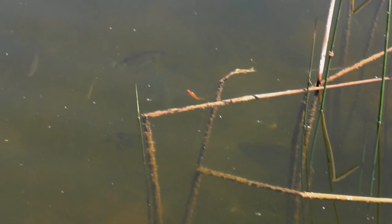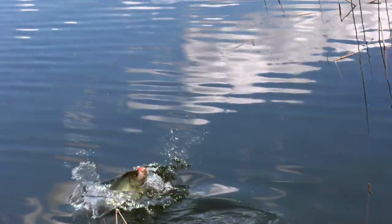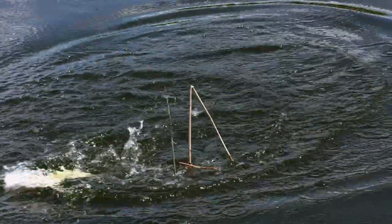If they can start pointing fish out, it helps them develop some awareness of what things look like in the water. I see one right there — and it's a nice one to boot.